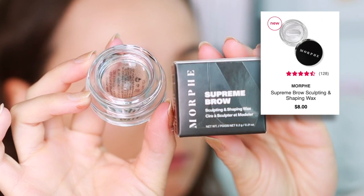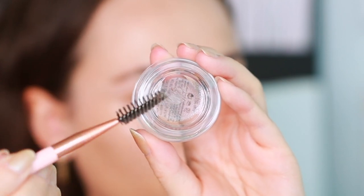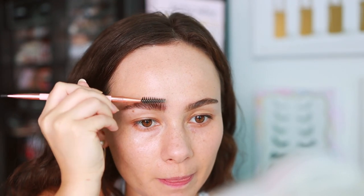I also picked up a new item from Morphe — this is the Supreme Brow Sculpting and Shaping Wax, kind of like the ABH Brow Freeze. Elf has one as well. I wanted to see what Morphe had to offer as a more affordable version, because I love the ABH but do not like the Elf. So far, it's not giving me the hold I love — it's a little better than the Elf because the Elf causes my brows to drop rapidly. It's not the ultimate hold, but it's keeping my brows separated. I have very stubborn eyebrows.